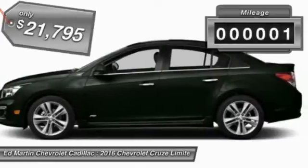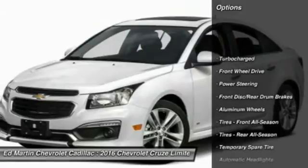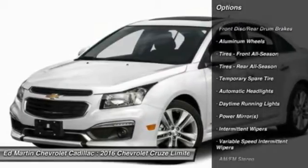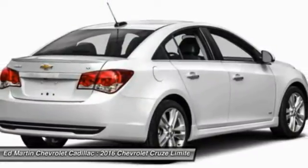This vehicle has less than 100 miles. Here are some of this vehicle's great options: steering wheel audio controls, anti-lock braking system, traction control, stability control, keyless entry, Bluetooth, power steering.